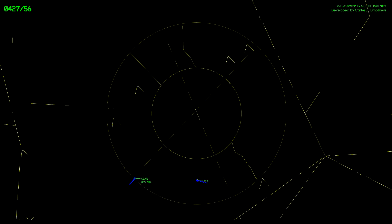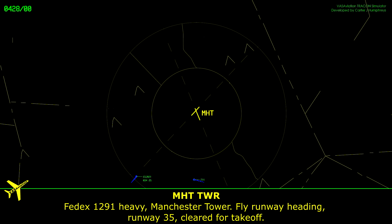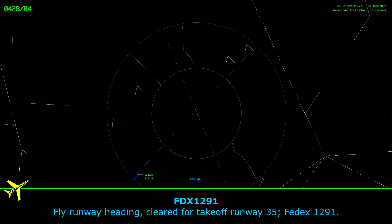FedEx 1291 heavy, Manchester Tower, fly runway heading runway 35, clear for takeoff. Fly runway heading, clear for takeoff runway 35, FedEx 1291 heavy.